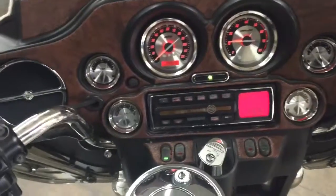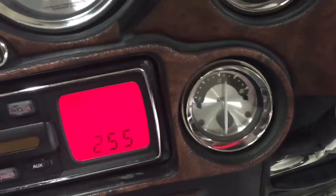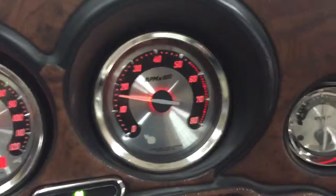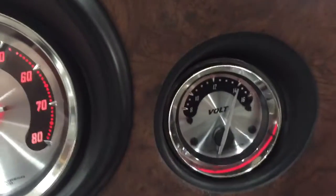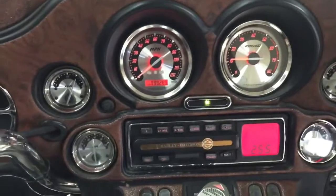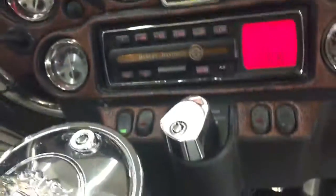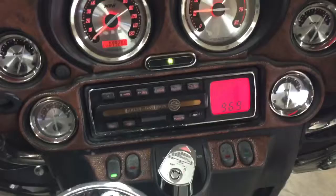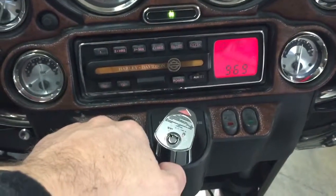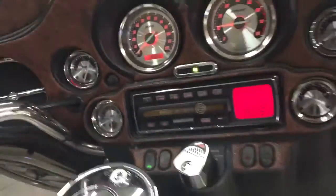It is, of course, fuel injected. It's at temperature. There's the voltage at 14.1. It says it has a CD player with auxiliary input. CD player sounds good.